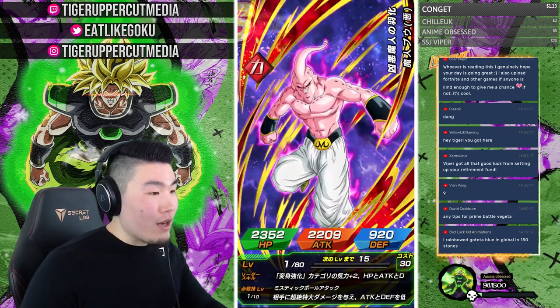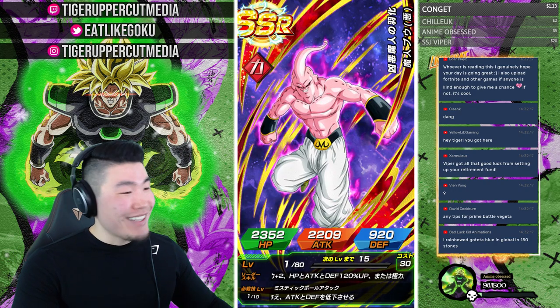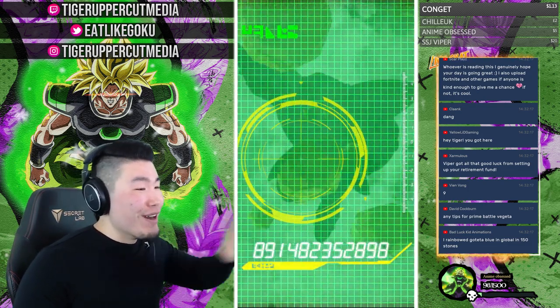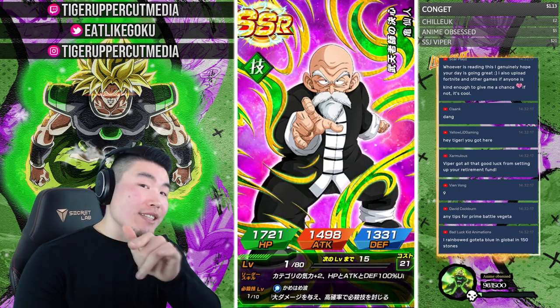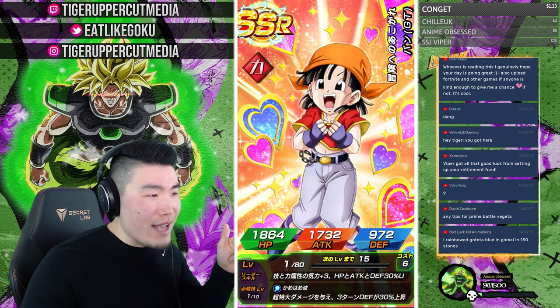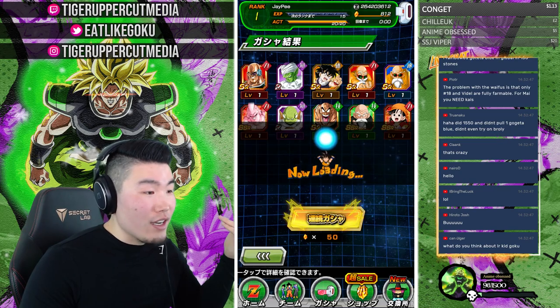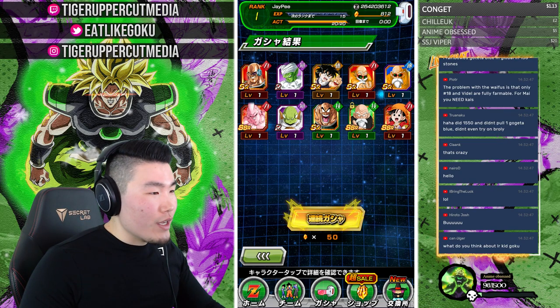Any tips for Prime Battle of Vegeta? That's a Rainbow STR Buu — no more please, that's enough. Another Master Roshi. Apparently he gets a 600% attack boost on his passive — how is that possible? That's a great multi right there — two featured units and also a new Pan which we didn't have. She's great after her Dokkan Awakening. And we got a Rainbow Buu right there — Rainbow Buu stream, guys.